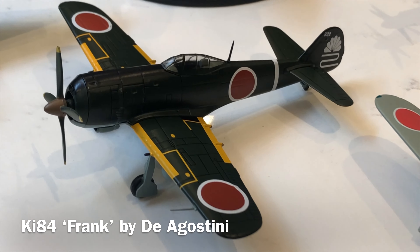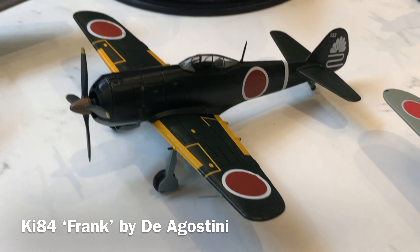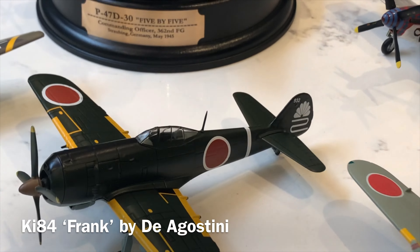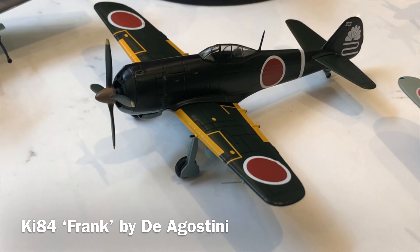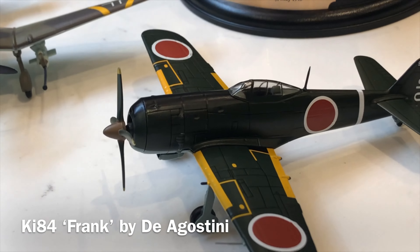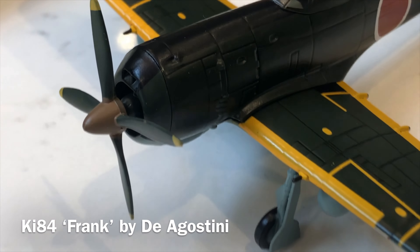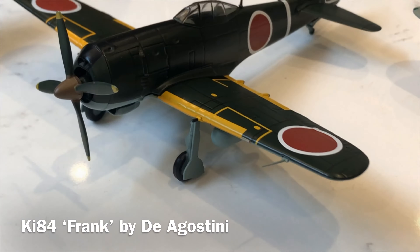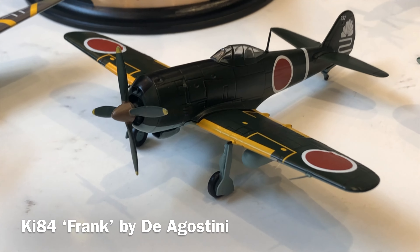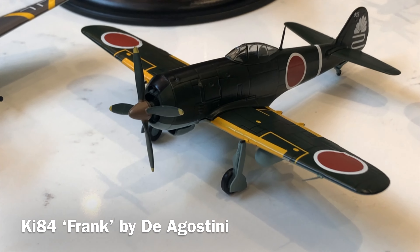The final aircraft I acquired is part of the Agostini Japanese aircraft range, which I featured a few weeks ago covering four a month. This one is the Nakajima Ki-84 Hayate, or 'Frank' as it was known to the Allies. IXO made one before but I never acquired it. It's quite a menacing looking aircraft, very similar to the IXO mold but with no heavy panel lining — a really nice finish that adds variation to the Japanese aircraft collection. I've contacted Agostini asking whether they plan to release it in the UK but haven't had an answer yet.